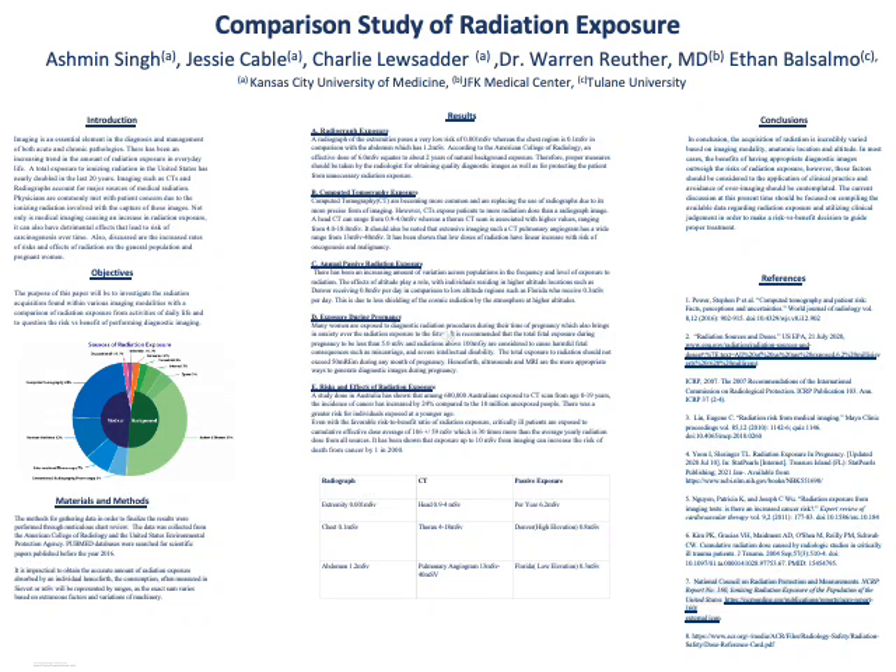My name is student Dr. Jessie Cable, and today I will be presenting a comparison study of radiation exposure.